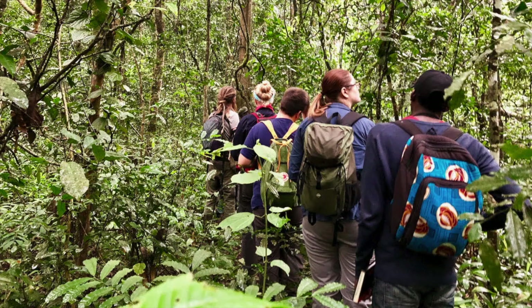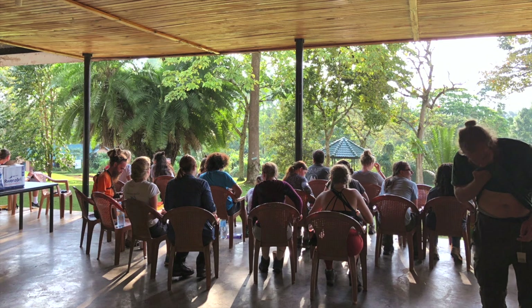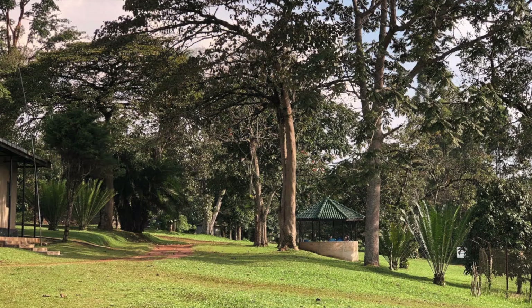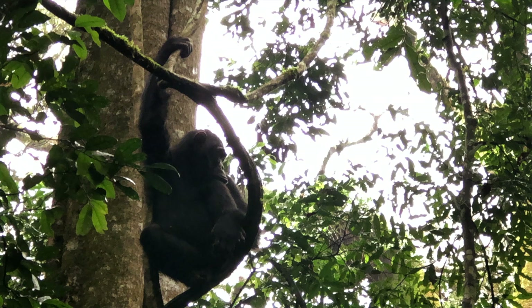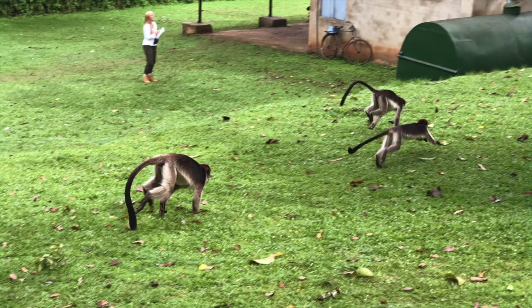We also have a whole range of staff who will take you out into the field overseas. We have a wide range of overseas field trips available to students — for example, to Florida, Uganda, or India — and we also have field trips in Spain, which is a little bit closer. All of these are available to students in the second year, although of course you'd have to choose one and not do all of them.